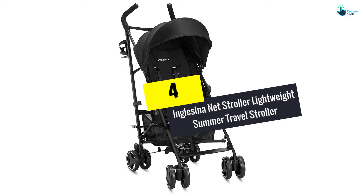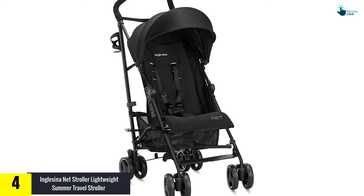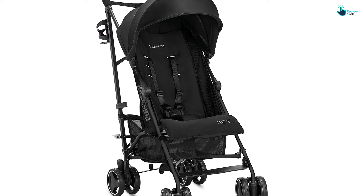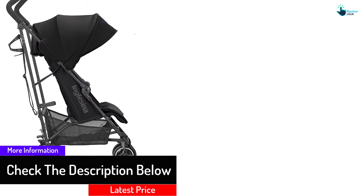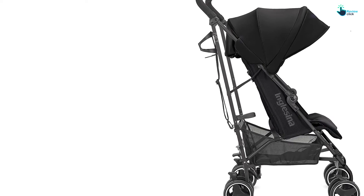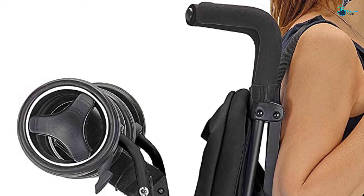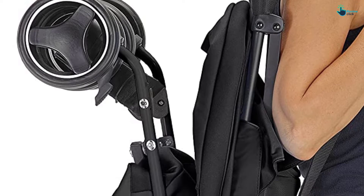Moving on at number 4, we have the Inglesina Net Stroller Lightweight Summer Travel Stroller. This Italian-design umbrella stroller has a weight of 11 pounds only, and is suitable for toddlers and babies 3 months of age and up to 55 pounds. It includes two-position recline and can be collapsed with ease thanks to the integrated shoulder strap, making it a great travel companion. The durable and lightweight mesh design provides air circulation, keeping your kid cool during warm summer months. It is composed of durable UPF 50+ rated material that offers protection from harmful sun rays. It has a washable and removable seat pad, which ensures this model can serve for a prolonged time.